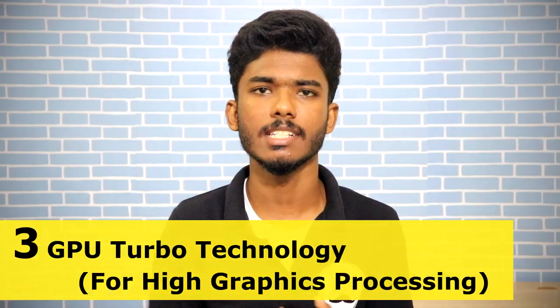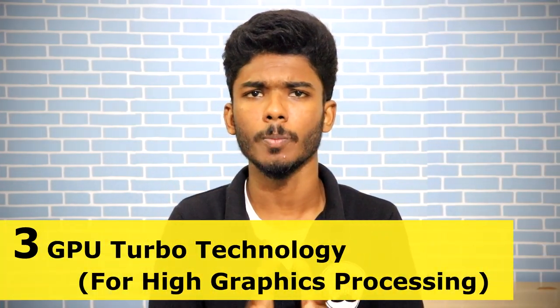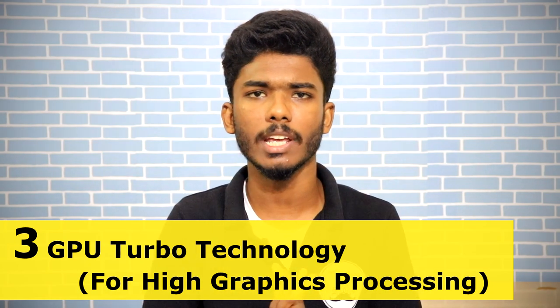The third feature is GPU Turbo Technology. What is GPU Turbo Technology? It increases the speed and performance. For games like PUBG, it boosts speed while keeping battery consumption normal — about a 3x reduction in battery consumption.